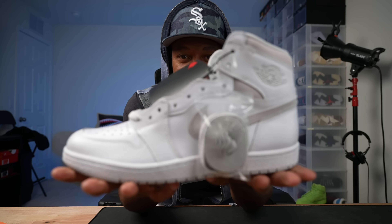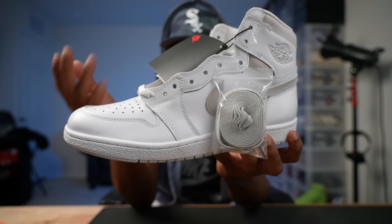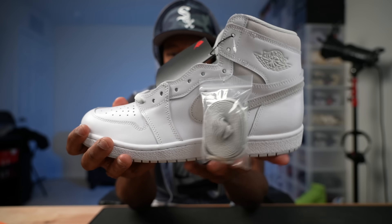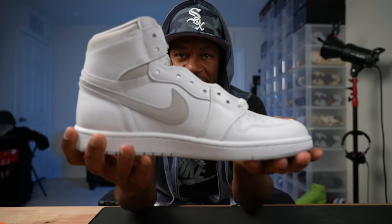I'm showing all the white shoes first because I gotta adjust my camera — white shoes come out overexposed. Nevertheless, these are the Air Jordan 85s, the all-white joints. I'm having these in the collection; I think I picked these up off a sneaker app as well. Still DS.